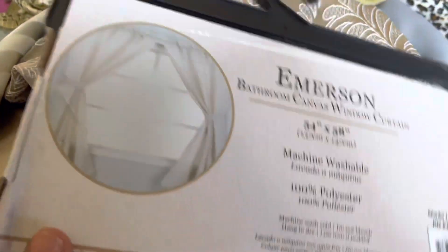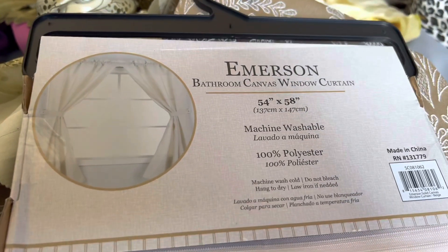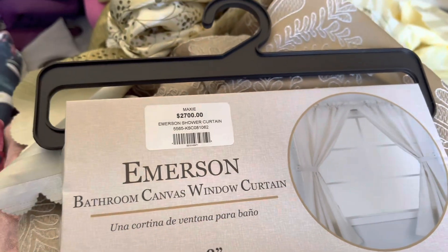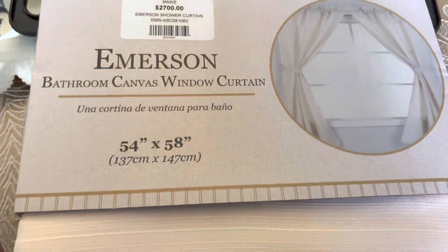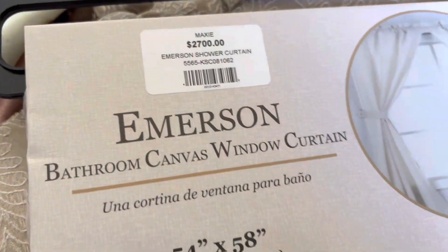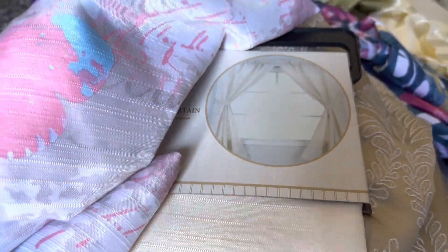I also bought this for the bathroom — and this was $2,700. I don't know what I'm going to pair it with. Why did I just go and buy without stopping to think? Like, not good. Really not good, Tashana.